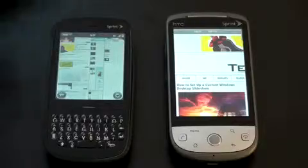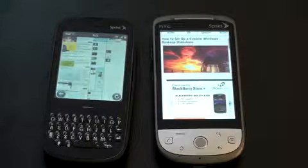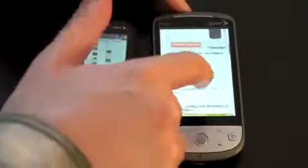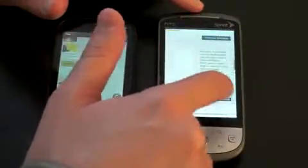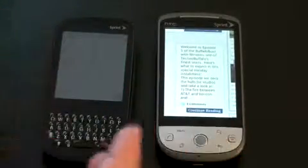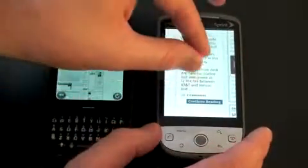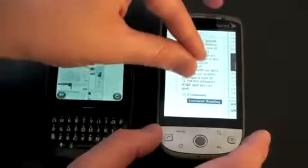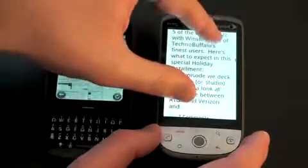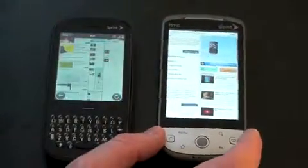Let me show you what the browser looks like on the Hero first. Scrolling is very smooth. Both of these are based on WebKit — essentially an open-source foundation for building a mobile browser that lets you view pages in full HTML. If you want to zoom in, you can just double-tap and it'll bring the text into the window. These both support multi-touch, so I can take two fingers and zoom in and out. It's not as smooth as you'd see on the iPhone, for example, but it works and is usable.